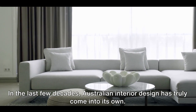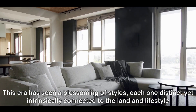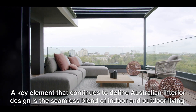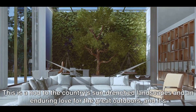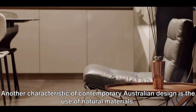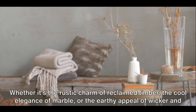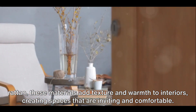In the last few decades, Australian interior design has truly come into its own. This era has seen a blossoming of styles, each one distinct yet intrinsically connected to the land and lifestyle of the continent. A key element that continues to define Australian interior design is the seamless blend of indoor and outdoor living — a nod to the country's sun-drenched landscapes — reflected in homes that feature expansive windows, open-plan layouts, and alfresco spaces. Another characteristic of contemporary Australian design is the use of natural materials. Whether it's the rustic charm of reclaimed timber, the cool elegance of marble, or the earthy appeal of wicker and rattan, these materials add texture and warmth to interiors, creating spaces that are inviting and comfortable.